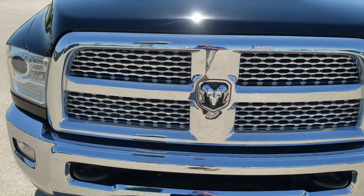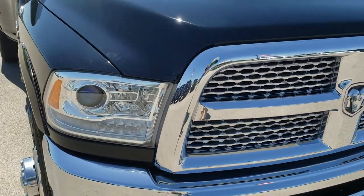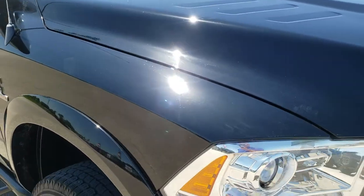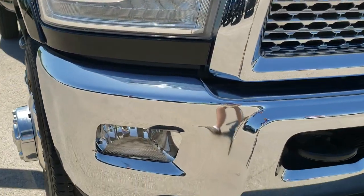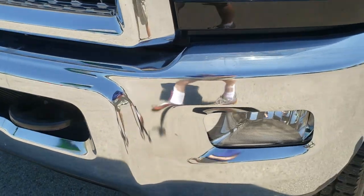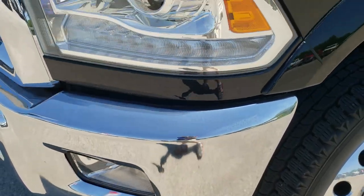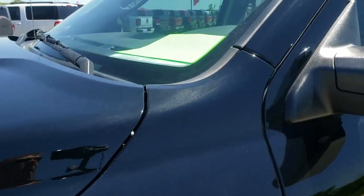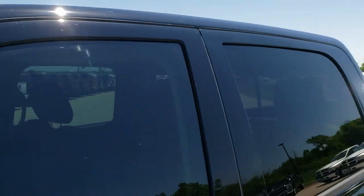Today we are checking out this super clean 2013 Ram 3500 crew cab long box dual rear wheel. This truck has the 6.7 liter high output Cummins diesel, and from this HD video you will be able to tell that this truck is extremely clean all the way around, inside and out.